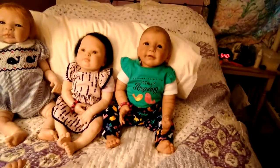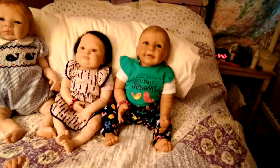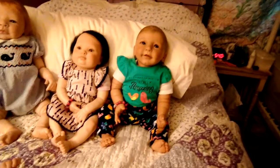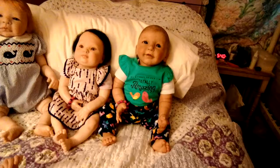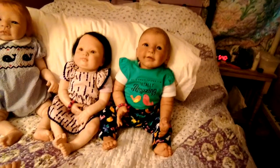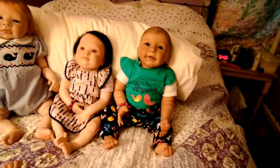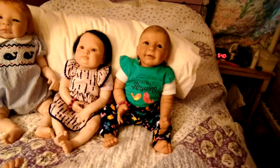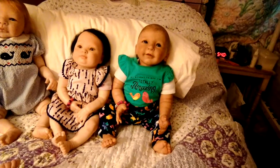She's wearing a green onesie with flutter sleeves, and in navy it says 'My Mommy Thinks I'm Totally Amazing' — and I really do. She's the very first doll I ever received; I received her for Christmas last year.